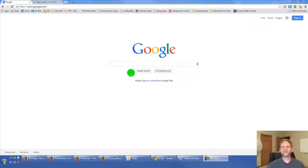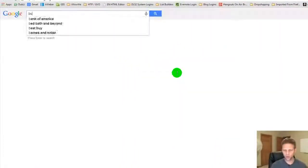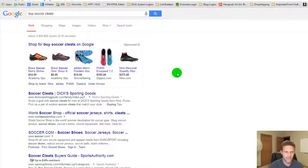Hey guys, what if I could show you how to get 7 to 10% cash back on stuff you're already purchasing right now? I want to demo this little free cash back toolbar. Let's say we're looking for — I'm going to do 'buy soccer cleats' just because I'm a soccer player and that's something I like to do.